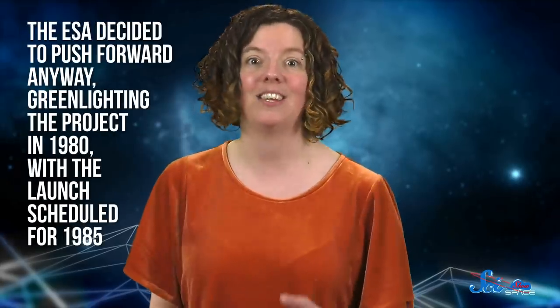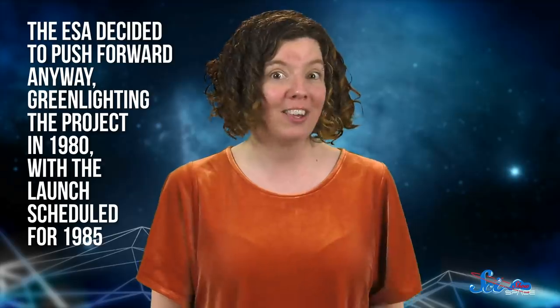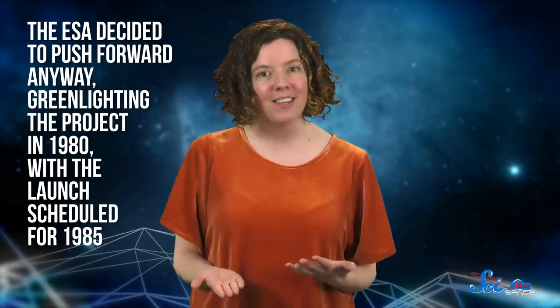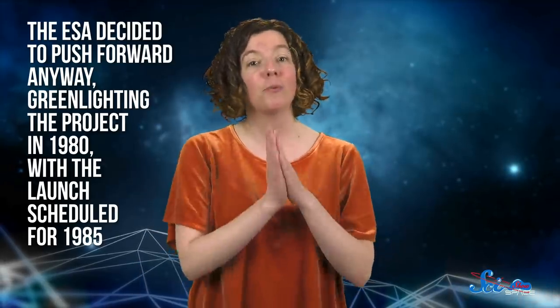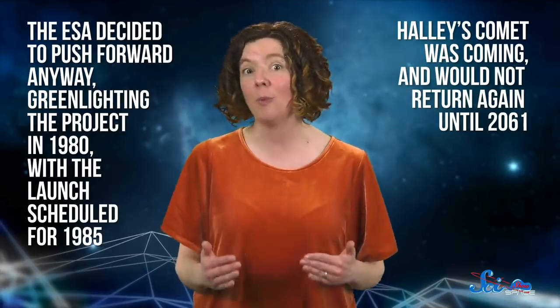The mission was originally intended as a joint effort along with NASA, but budget cuts forced the U.S. to back out. The ESA decided to push forward anyway, greenlighting the project in 1980, with the launch scheduled for 1985. Without the assistance of their U.S. counterparts, the pressure was on. Halley's Comet was coming, ready or not, and wouldn't return again until 2061 — not an ideal deadline for building a spacecraft.